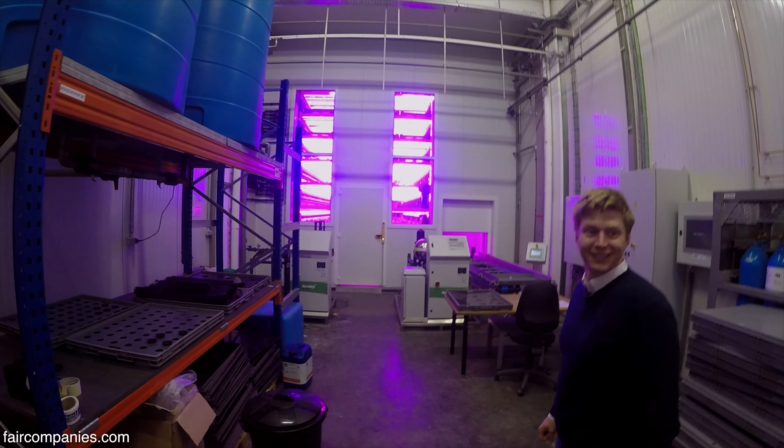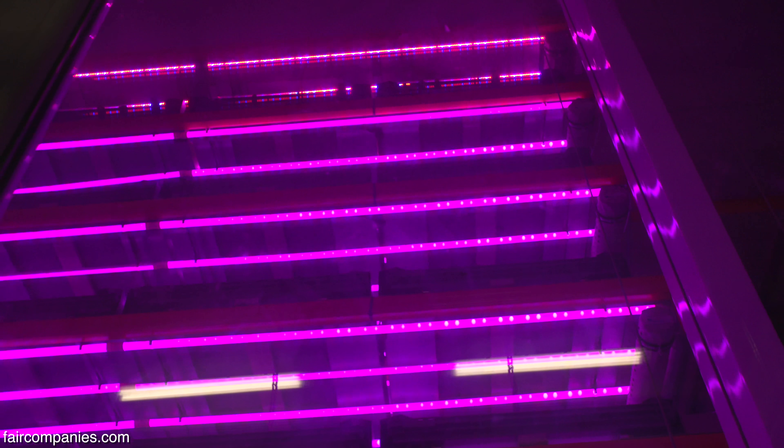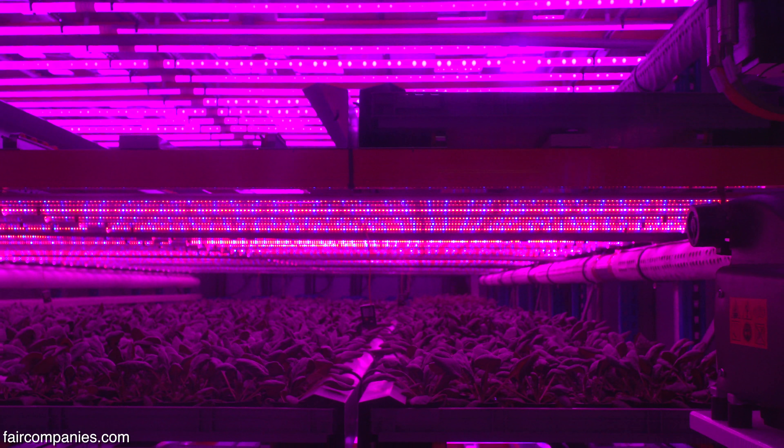This is our pilot installation — the completely automated indoor vertical farm with LED lighting and hydroponics.